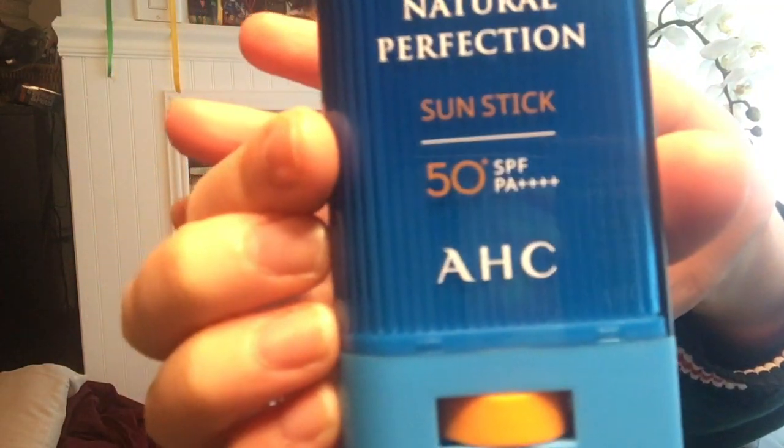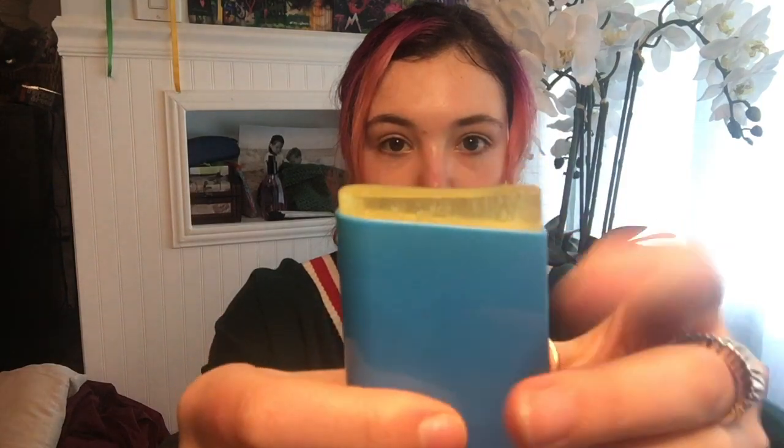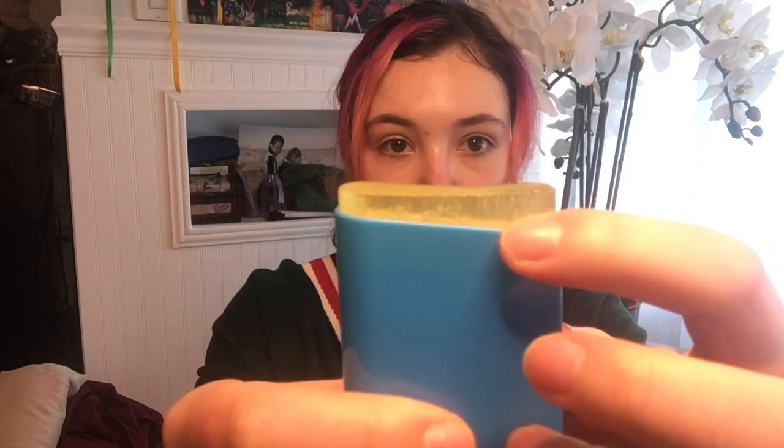It says PA++++ on the packaging — the PA is just a rating for UVA rays, which are the aging rays. Mine's almost out, as you can see. It's a translucent yellow color. What you do to put it on is warm it up on your hand, then basically just swipe it across your whole face — you can go over it a couple of times. It does have a little bit of a scent.